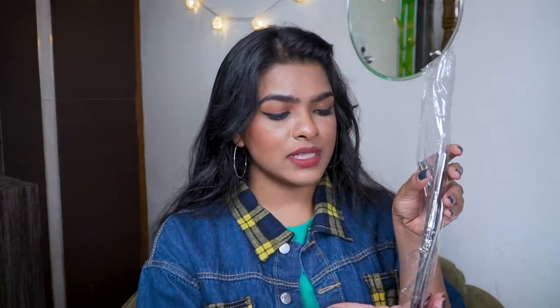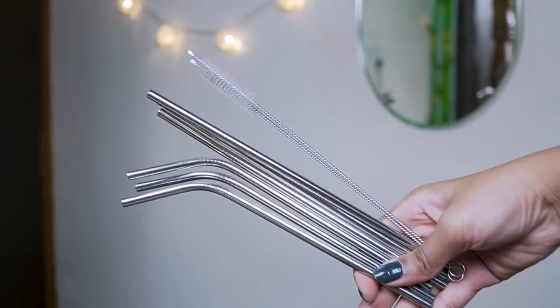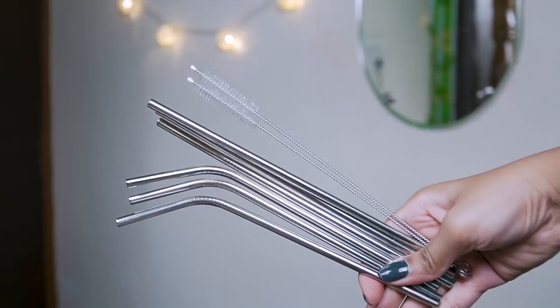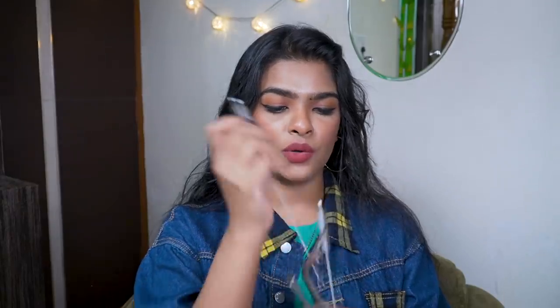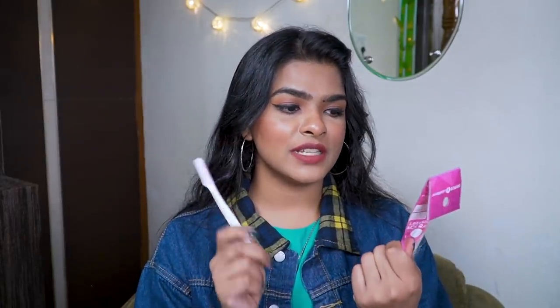Next I have some steel straws from a random brand — you get six straws: three straight and three angular, plus a cleaner brush to clean the straws. You insert the cleaner into the straw, swirl it around, and it's clean. Many of you know I love to drink ACV water every morning. I used to drink it without a straw but you guys showed concern that it can harm your teeth, so I invested in metal straws for my ACV water.